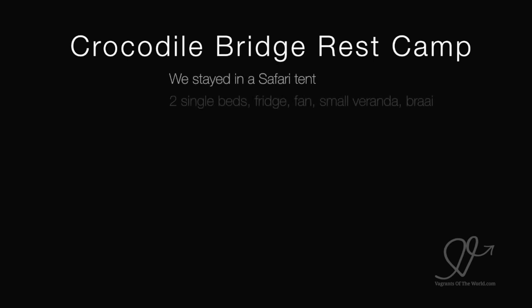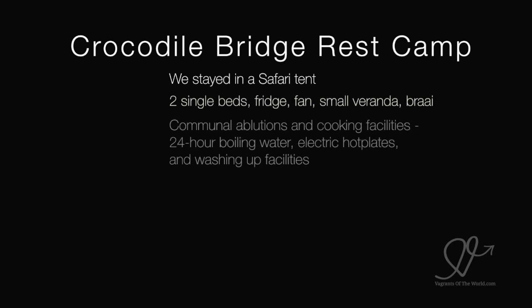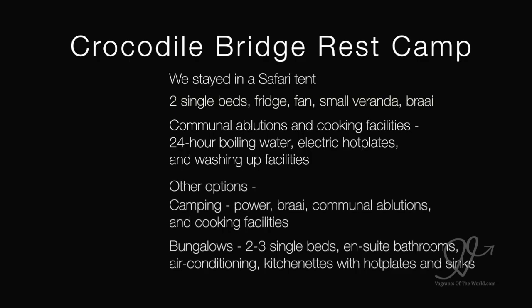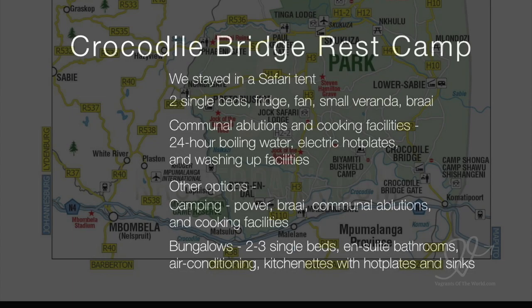We stayed in a safari tent. It had two single beds, fridge, fan, small veranda and a braai — a braai being a South African barbecue. They had communal ablutions, which were spotlessly clean, and they were clean everywhere we went throughout Kruger. There were communal cooking facilities and 24-hour boiling water.